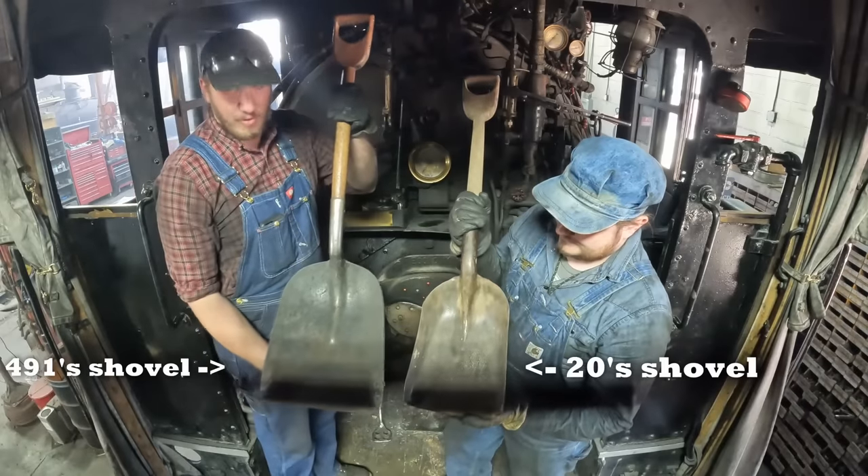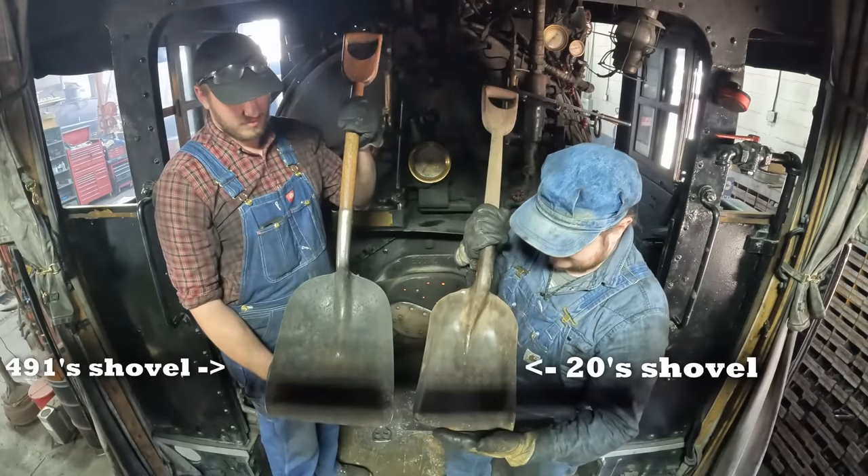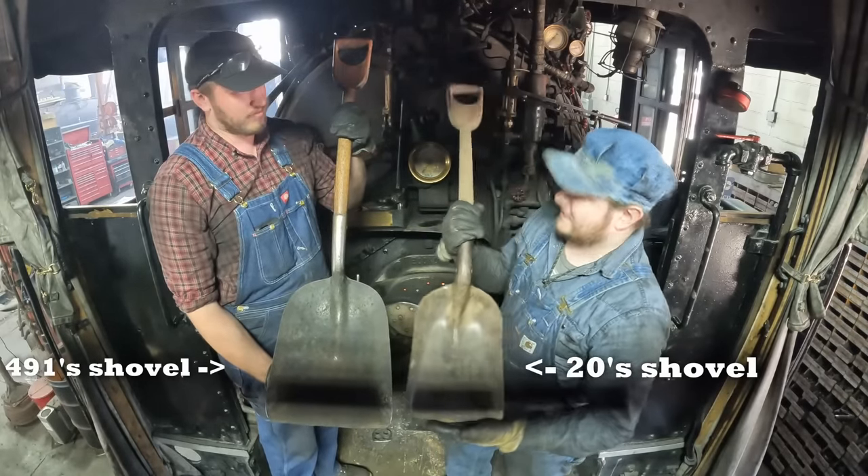I analyzed footage from Polar Express last year. Six laps around the museum — three miles total, one and a half of which is uphill. I counted the scoops, and each engine with each fireman used exactly 30 scoops of coal — both of them, which was kind of funny. But the nuance comes from 20 having a much smaller shovel than 491. 20's shovel is a number two because it has a small firebox, and 491 uses a big number four shovel, so you put more coal in per scoop.